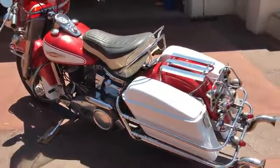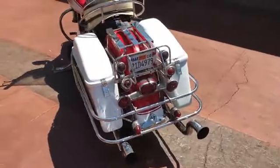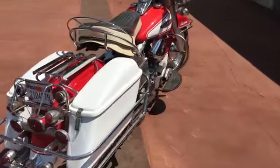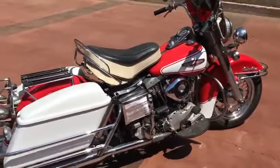If you wanted a first year for the shovel head, this is an excellent one to own. If you wanted an early original paint Electroglide, it also fits that bill. And heaven forbid if you did want to restore it, this would be an excellent candidate.